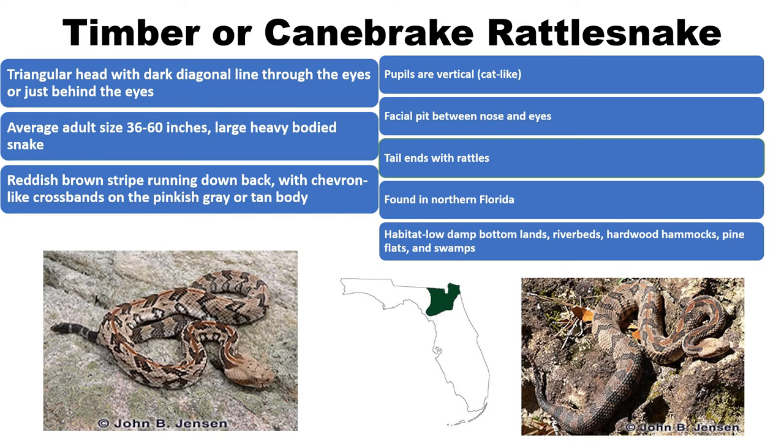Our next species is the timber or canebrake rattlesnake — these two names are used interchangeably. They average three to five feet but can grow to six feet long. They prefer low, fairly damp bottomlands, riverbeds, hardwood hammocks, pine flatwoods, swamps, and cane thickets. Their main prey consists of rats, mice, and rabbits, but they also eat birds, reptiles, and amphibians. These snakes are found only in the northern part of Florida.